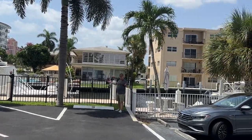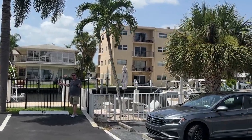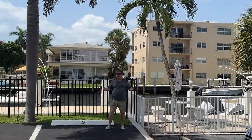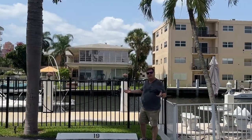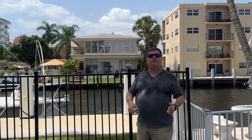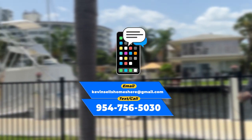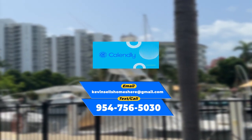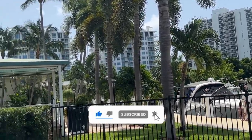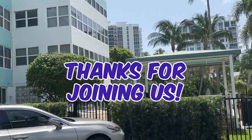Weren't these intercoastal condo community views something else? Hopefully this has given you some insight as to what's available here down in the Fort Lauderdale area with these intercoastal condominium communities. If you have any questions at all, please feel free to reach out. Send a text, an email, or click on the Calendly link down below. Go ahead and set up a time for a chat — 40 to 45 minutes — to answer any questions you may have and give some additional insight into what you may be looking for. Thanks for joining us today.